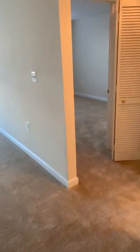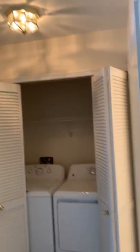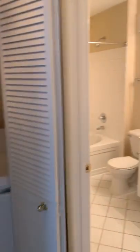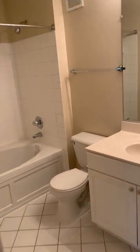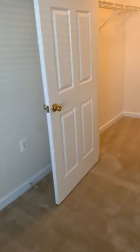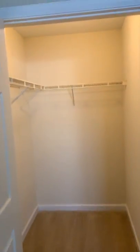To the right here you have this little separation with the washer/dryer placement. This would be the second and guest bathroom right across. We have the second bedroom with this walk-in closet.